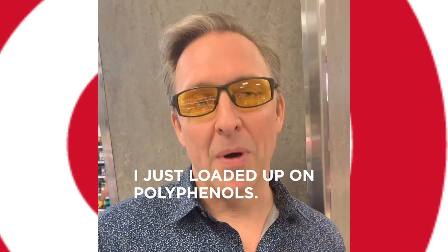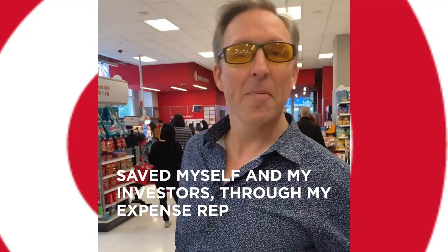I think it took me all of five minutes to get all my Bulletproof stuff and save myself — and my investors through my expense report — probably a hundred bucks in breakfast and lunch costs, because I'm good to go for this trip.